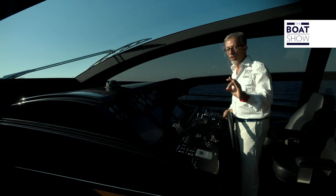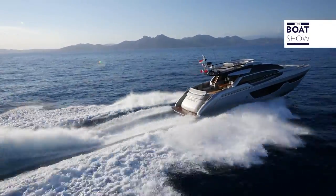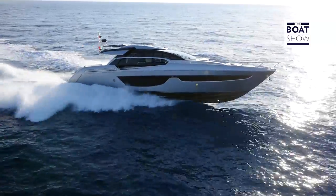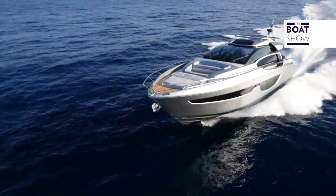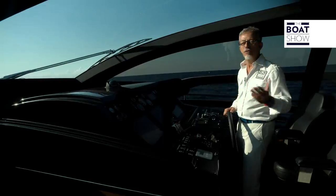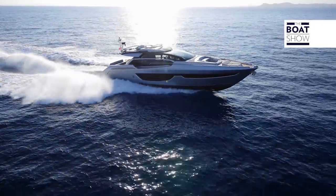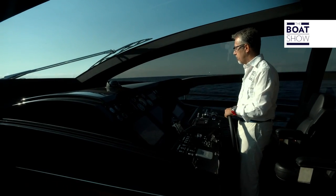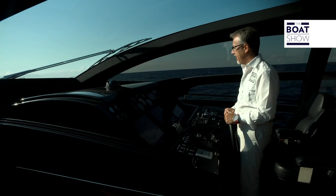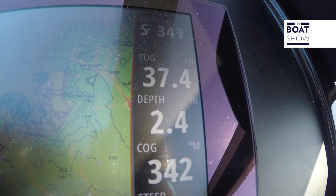Now we'll go full throttle. We have to wait a few seconds because the engines increase their RPM gradually. The electronic control makes sure that you do not get too much fuel into the combustion chambers, so as not to flood it and produce too much smoke. Here we are: 2,340 RPM and 2,345 RPM — the engines are practically aligned, and the speed is 37 knots.